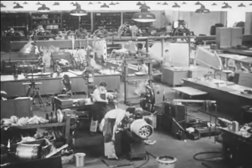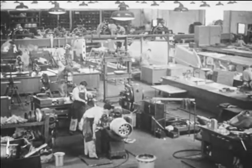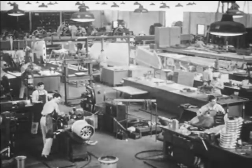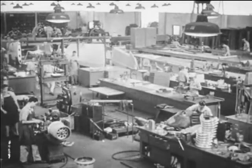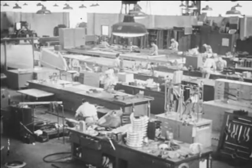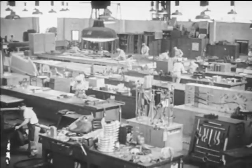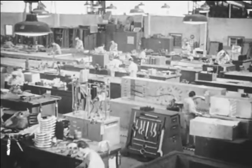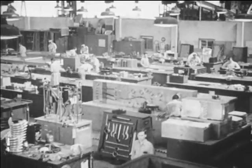The sheet metal worker may be employed in a large manufacturing plant, like this department in an aircraft factory. Factories produce sheet metal furniture, advertising signs, laundry equipment, and many other sheet metal products, usually on a quantity basis. Sheet metal workers are also employed in large and small job shops and by sheet metal contractors.